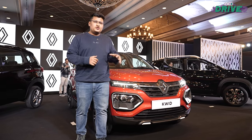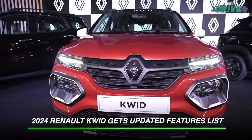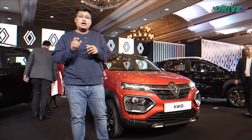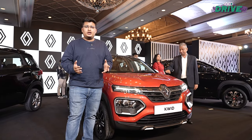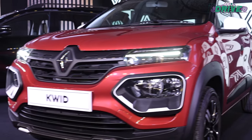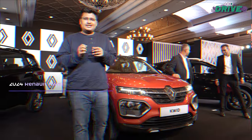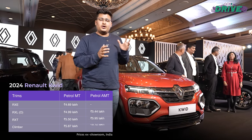Starting with the 2024 Renault Kwid, there are no real visual changes on the car, but there is a new variant — the RXL Optional — which makes it the most affordable automatic version. There are also five new dual-tone colours that the company is now offering. In terms of pricing, it is now ₹17,000 more affordable than before.